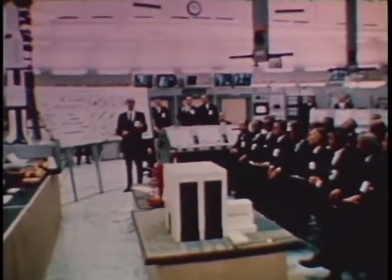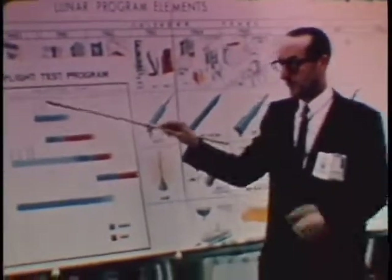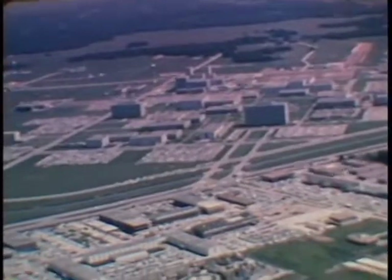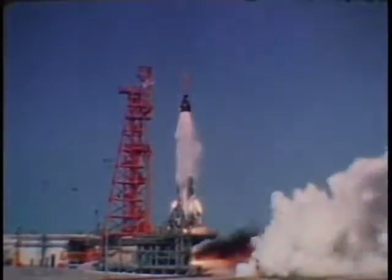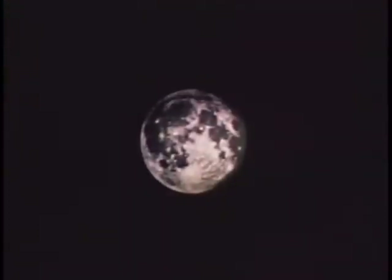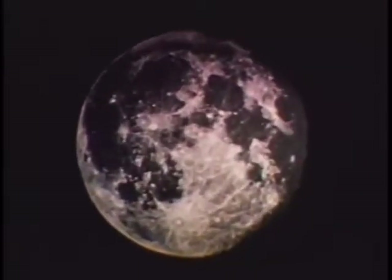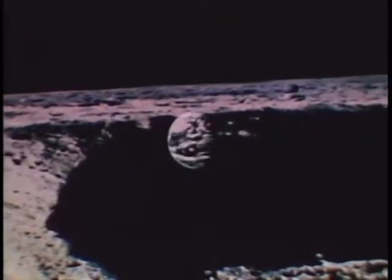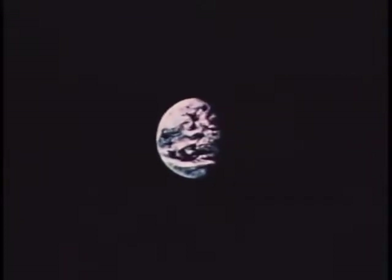Thus, the first half of 1969 saw the fulfillment of a challenge made nearly nine years ago when President Kennedy announced the goal of putting a man on the moon in this decade. The part played by the Manned Spacecraft Center in achieving this goal was a large and important one. The growth of the space program from the early and widely spaced Mercury flights to the missions of Apollo 9, 10, and 11 — all conducted during this report period — also reflects the growth of MSC. Although the goal has been met, it is now only the first goal. And in the years ahead, the space program will send its men and machines deeper into space, developing new technologies and new information that will benefit all mankind.